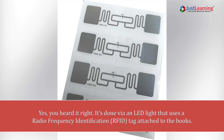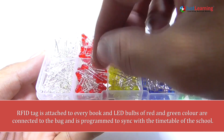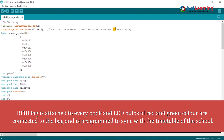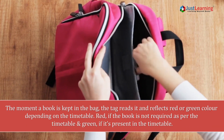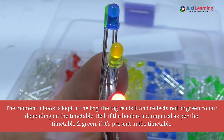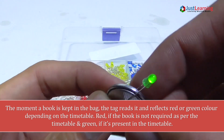The system uses a radio frequency identification (RFID) tag attached to every book. LED bulbs of red and green color are connected to the bag and programmed to sync with the school timetable. The moment a book is placed in the bag, the tag reads it and reflects red or green — red if the book is not required as per the timetable, and green if it is.